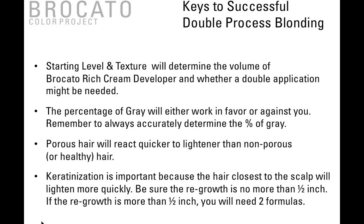Keys to successful double-processed blonding: always determine your starting level and texture, because it will determine the volume of rich cream developer and whether a double-processed application is needed. The percentage of gray will either work in your favor or against you — always accurately determine it. Porous hair will react quicker to lightener than non-porous or healthy hair. Remember keratinization — the hair closest to the scalp will lighten more quickly, so make sure the regrowth is no more than one half inch. If it is, you'll need two formulas.